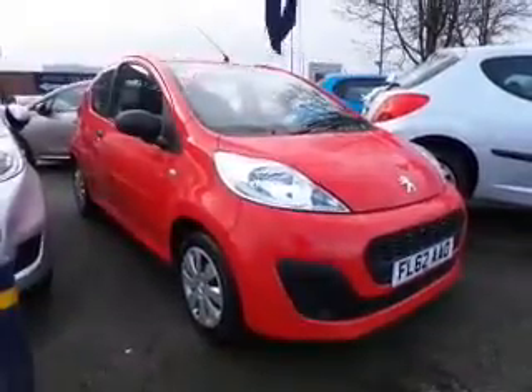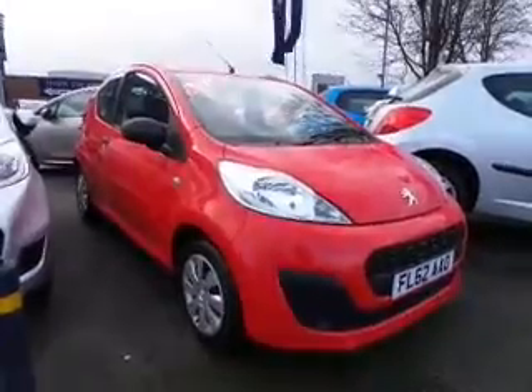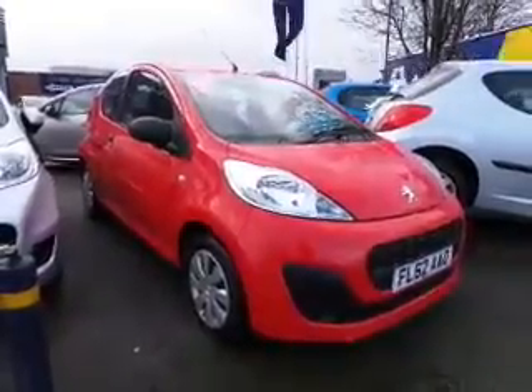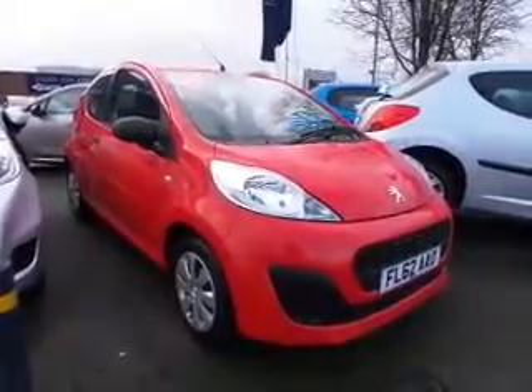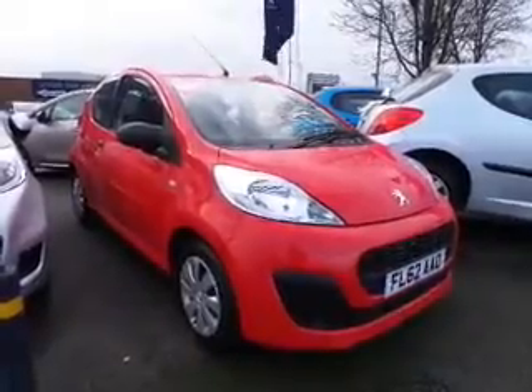This is FL62A80, it's one of our Peugeot 107s. This is a 1 litre 3 door access, the entry model in the range, but with very cheap running costs. Zero tax, because the emissions are less than 99 grams, and all round very cheap running costs. Insurance group is as low as they come, so ideal for young or first time drivers as well as anybody else.